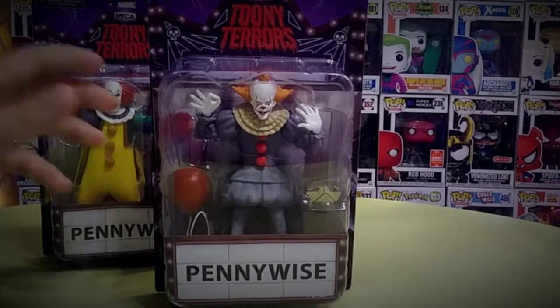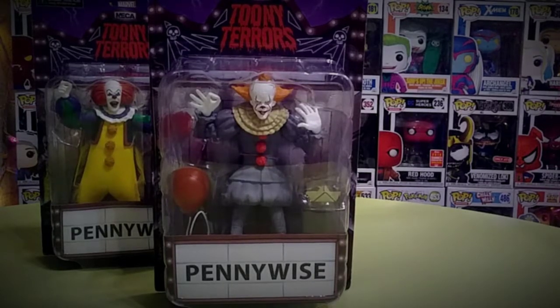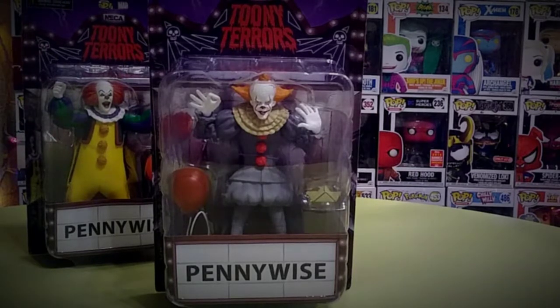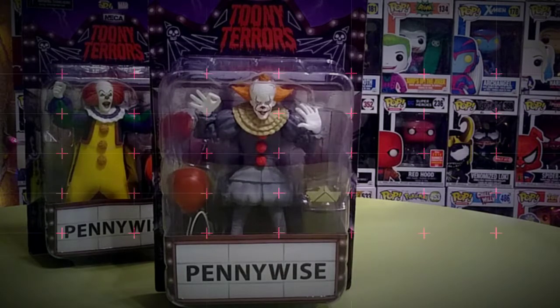Let's start off with this Toonie Terrors Pennywise from today's time — pretty much their newer version Pennywise. I'm just going to do a quick review on these. I will not unbox these yet; I will do a separate video and unbox the entire set. I have Jason and I'm missing Freddy. I'm waiting to get Michael Myers and Texas Chainsaw Massacre. I'm really not interested in the Hellraiser one, so these are the ones I wanted.